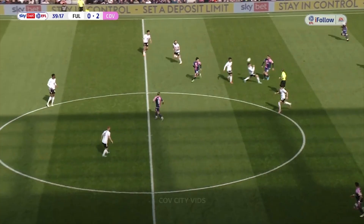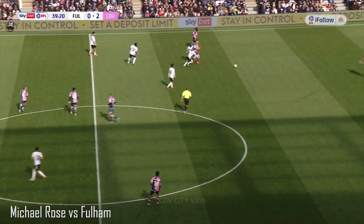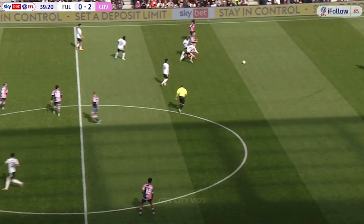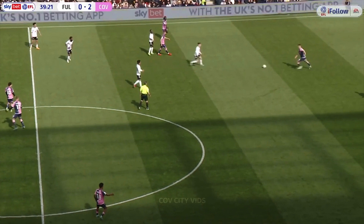Coventry win the ball back again. It's whipped forward by Rose — oh, that's turned into a brilliant ball to Hamer on the left wing. Don't know how much Rose knew of where Hamer was, but it turned out to be a brilliant ball. A mistake by Reid means the Sky Blues get a corner — a beautiful ball from Michael Rose, 40 yards out, to Gus Hamer. And Fulham, through their casualness, have conceded another corner.